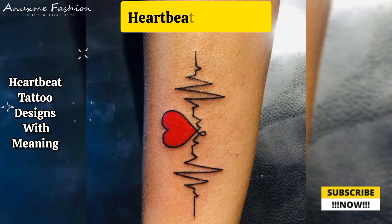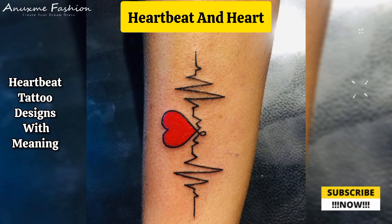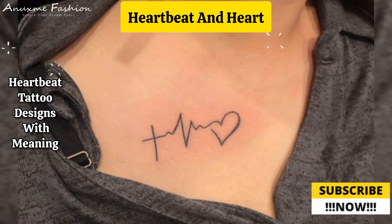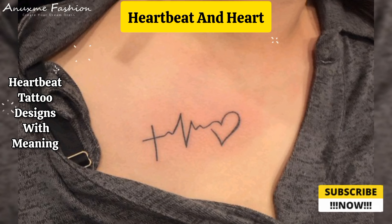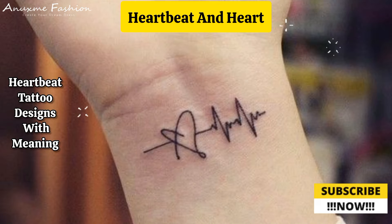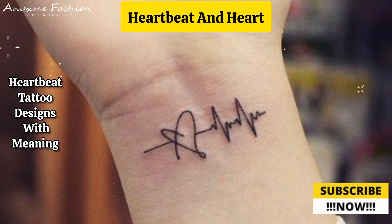Heartbeat and heart: combine the heartbeat line with a small heart at the end or beginning of the line. Inside the heart, you can incorporate initials or names in a subtle and meaningful way.